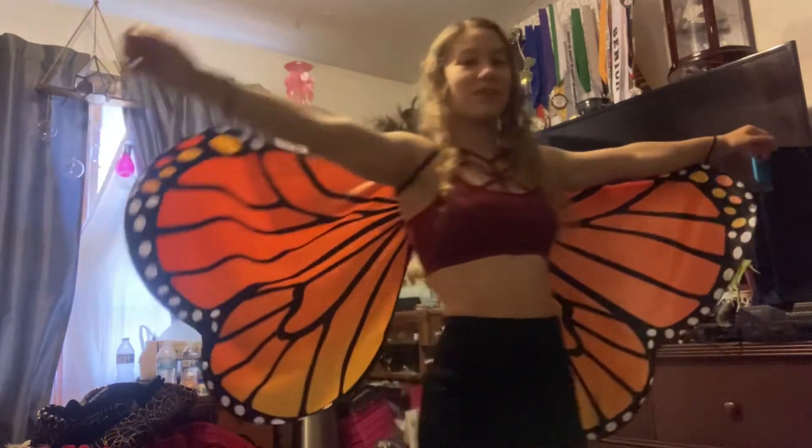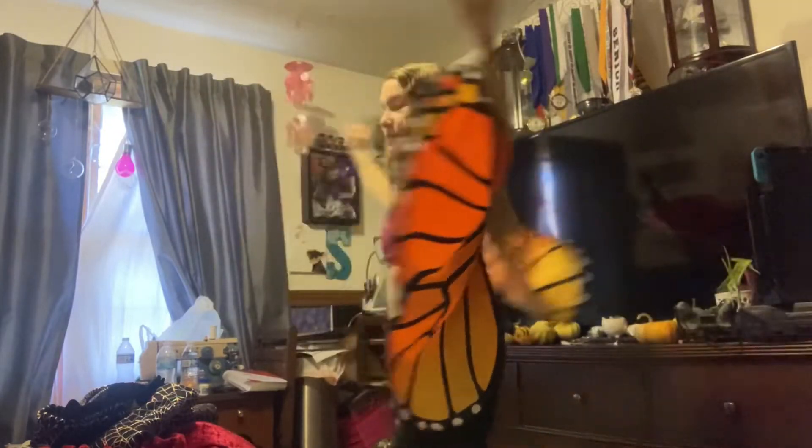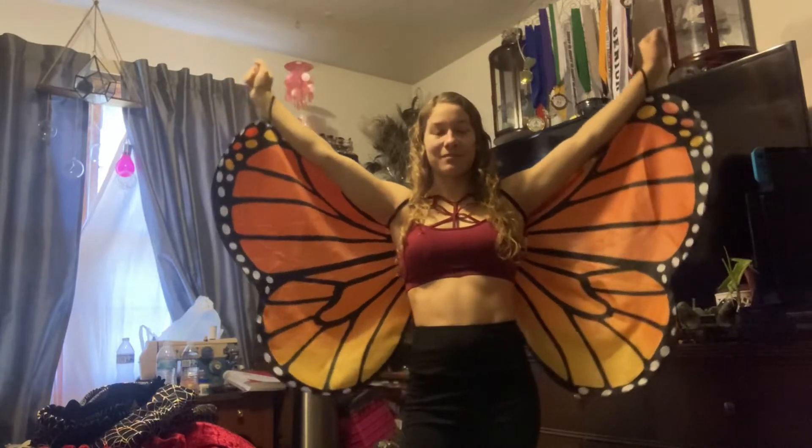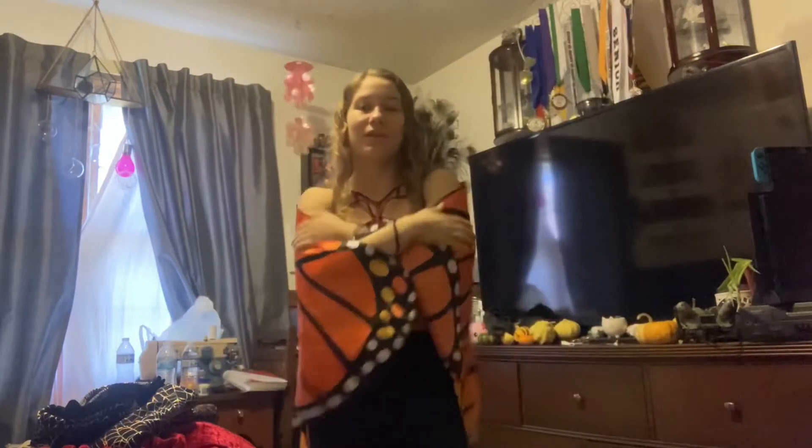Can you imagine me flying around on the aerial hoop in a circle and just putting my arms out? It's gonna be so pretty. I'm literally so excited. They are really really pretty. Also they're a really easy Halloween costume in addition to an outfit.